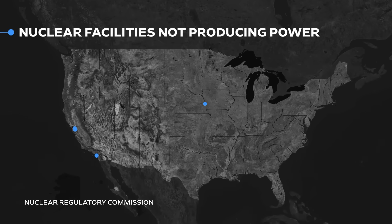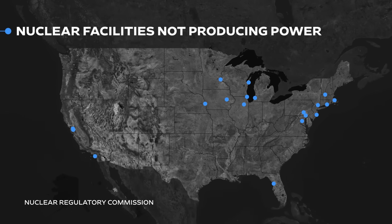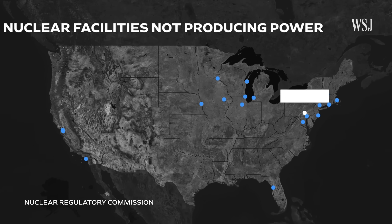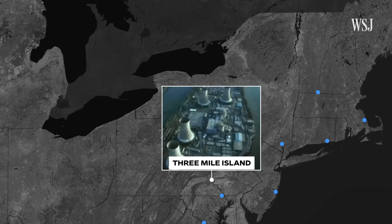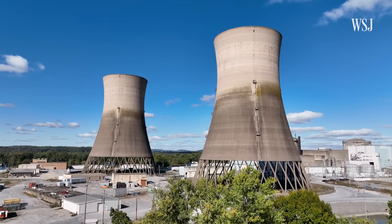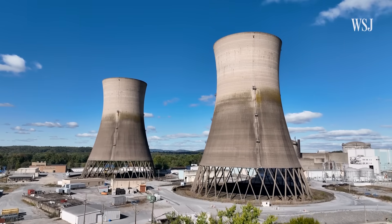These blue dots represent a massive potential source of clean energy: dormant nuclear power plants. This dot here will be used by energy company Constellation to power AI servers. All the electricity it generates will be sold to one company, Microsoft. Reviving nuclear has drawn support from Silicon Valley executives.